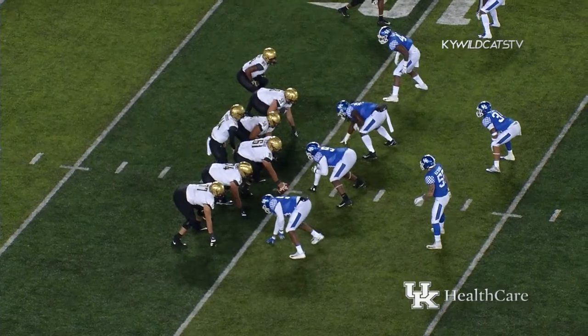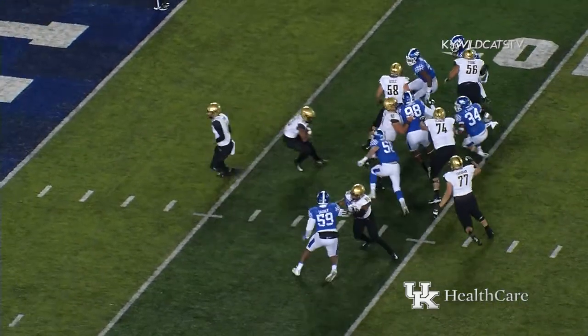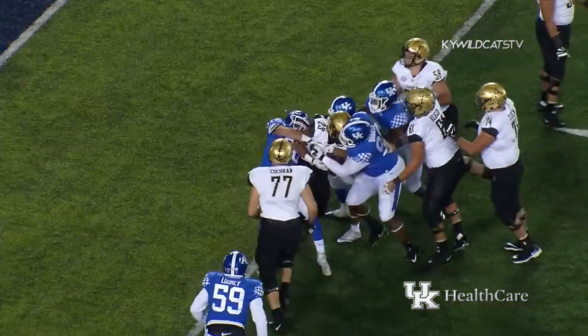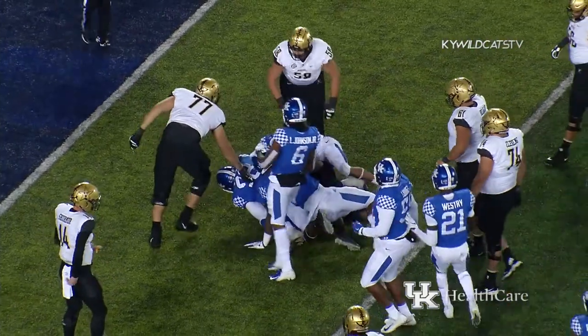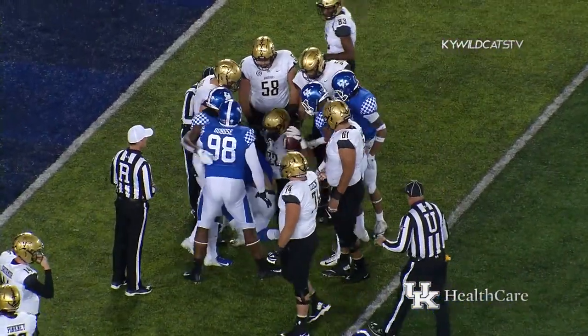Two wideouts right, one left. Tight end in motion to the right. Shermer, handoff in the backfield, and a tackle for a loss as Cash Daniel read it and knifed through to make the tackle for a loss of three, back at the seven-yard line.